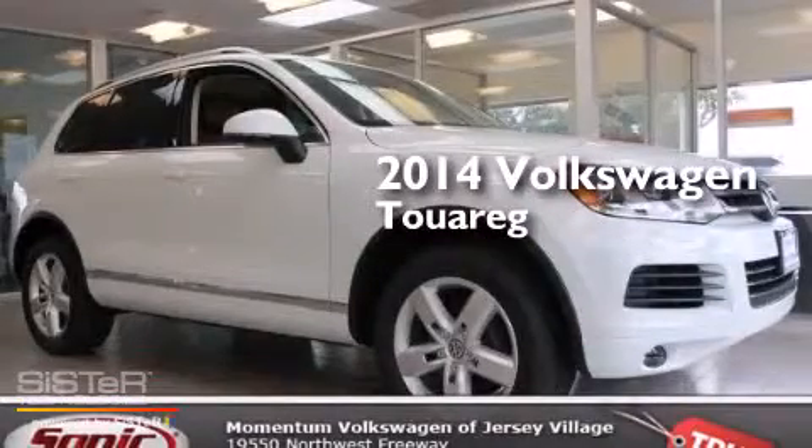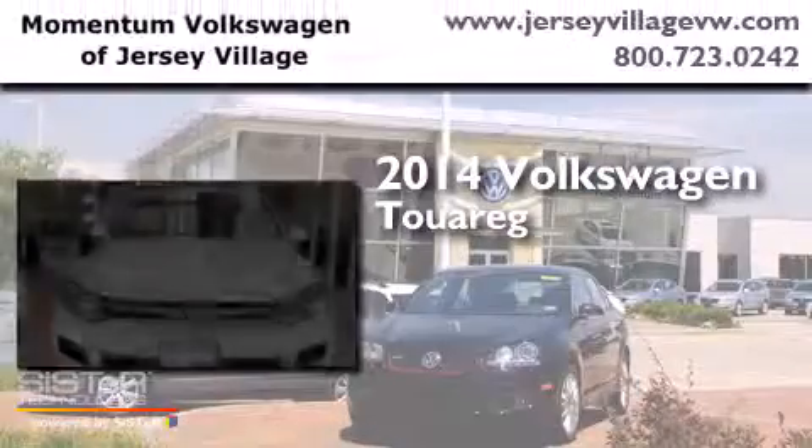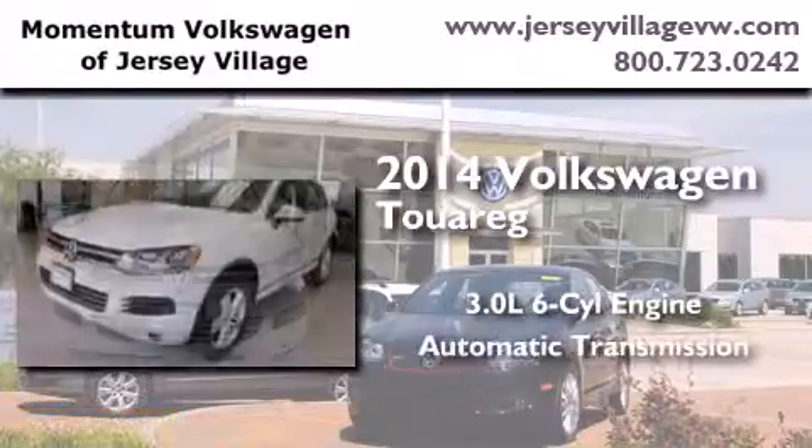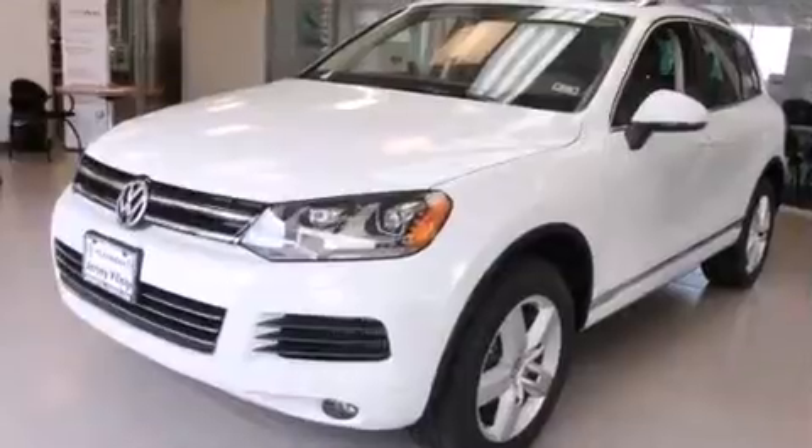This is a brand-new 2014 Volkswagen Touareg. It has a 3.0-liter six-cylinder engine, an automatic transmission, and all-wheel drive.